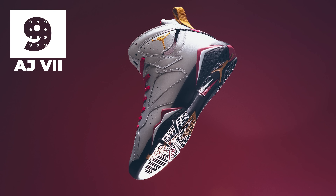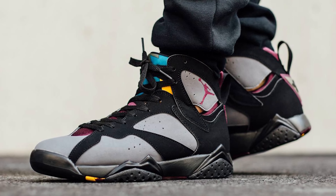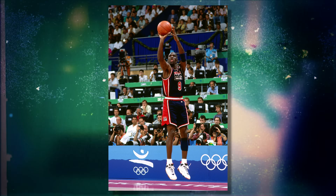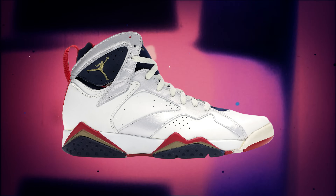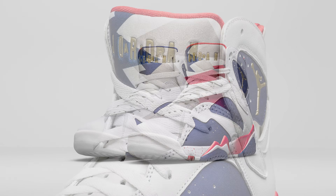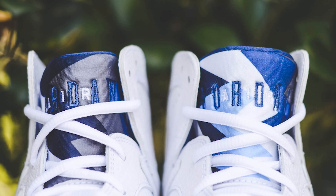Next up at number 9 we have the Air Jordan 7s. The 7s are a polarizing sneaker — to some they feel a little off-brand, but for others they love everything the 7s have to offer. These were the sneakers MJ wore during his Olympic run with the Dream Team, which makes the 7 an icon to fans across the globe. They also took everything the 6s did and refined them — a lighter shoe with a slimmer upper, and unique tongue graphics that varied from shoe to shoe since the material was cut from one big cloth.